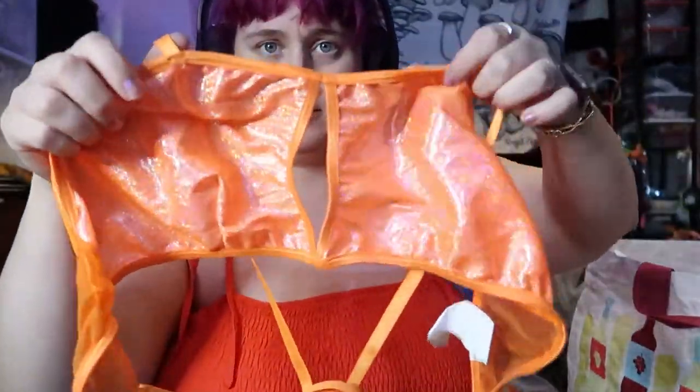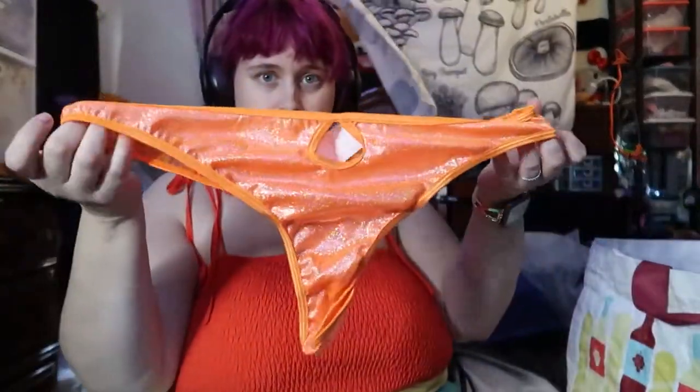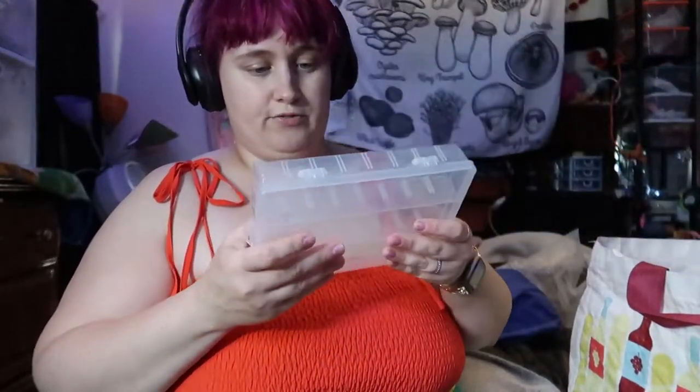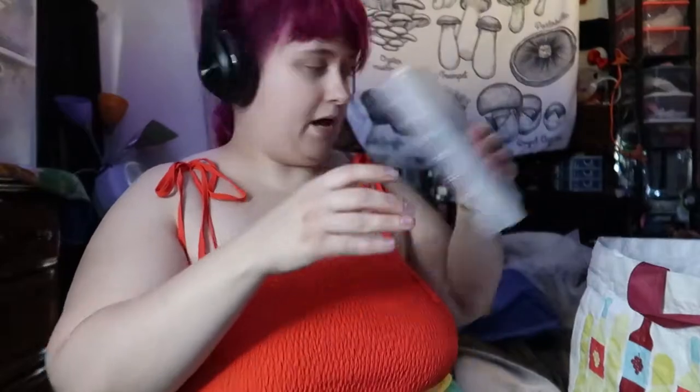Very fairy vibe. This little set — this top and these are the bottoms. Just a little container, it's got dividers. Nothing fancy, it's cheap. But it's good if you want to put brushes or items in for travel so they're not gonna get smashed.